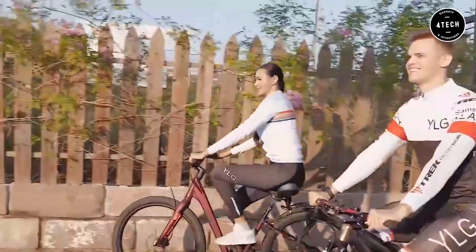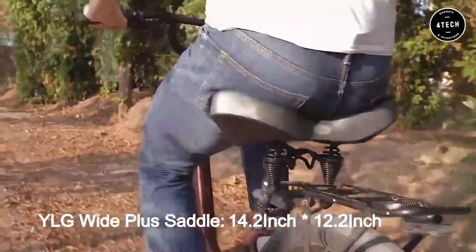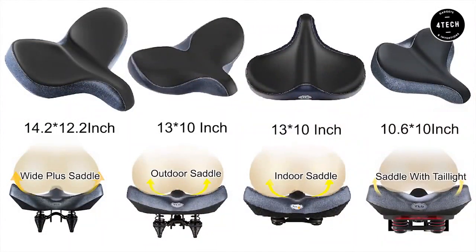As a leading luxury manufacturer, YLG always focuses on product quality. They believe product quality is the root of the survival and development of an enterprise. In order to provide users with a more comfortable riding experience, they have introduced the oversized comfort bike saddle.